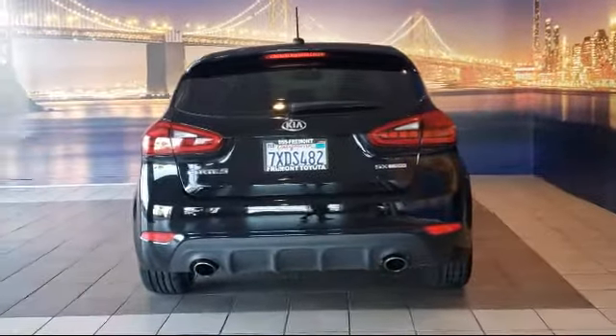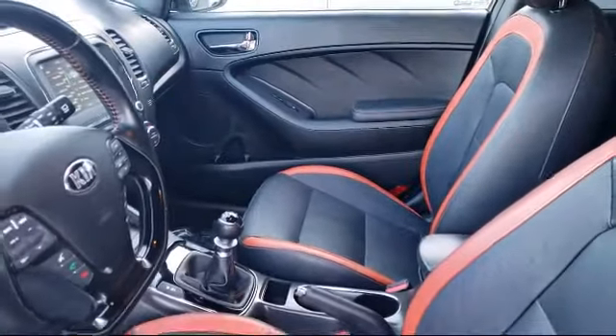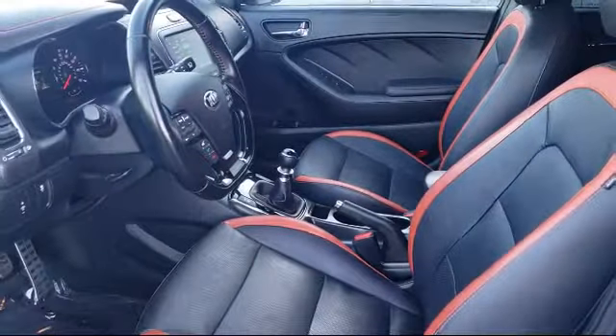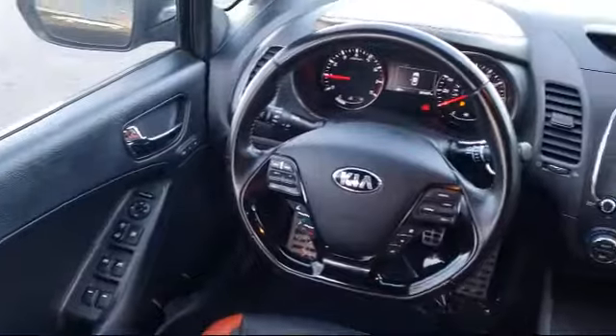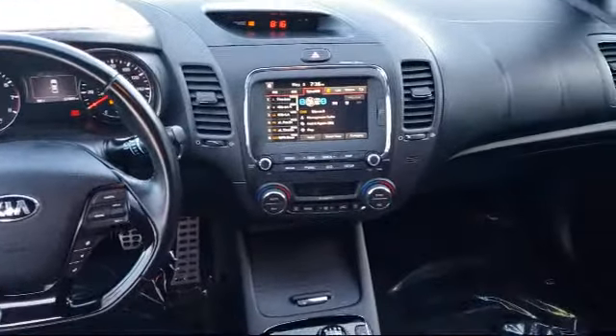As one of the top California Toyota dealers, we have a huge selection of new and used vehicles to choose from. Fremont Toyota customers enjoy special vehicle offers every day, along with top-level service, parts, and outstanding financing options, making Fremont Toyota a great place to buy your next vehicle.